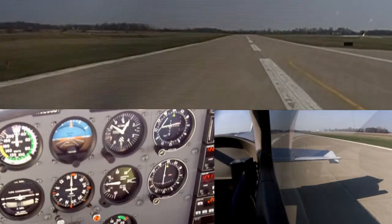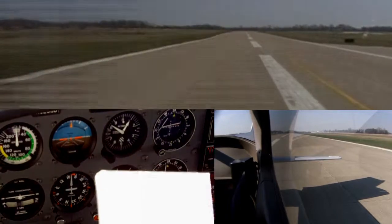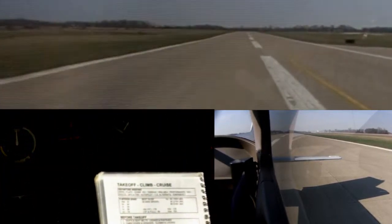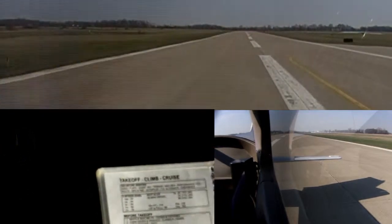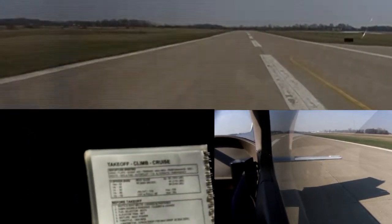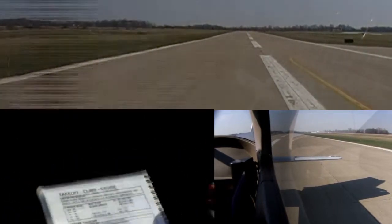We're going to do a short field takeoff from here. I'll let you do your short field takeoff checklist. The short field takeoff: flaps at 10 degrees, brakes applied, we're going to do a full throttle run-up, mixture is full rich, elevator we'll keep slightly tail low, and just basically accelerate as quick as we can.